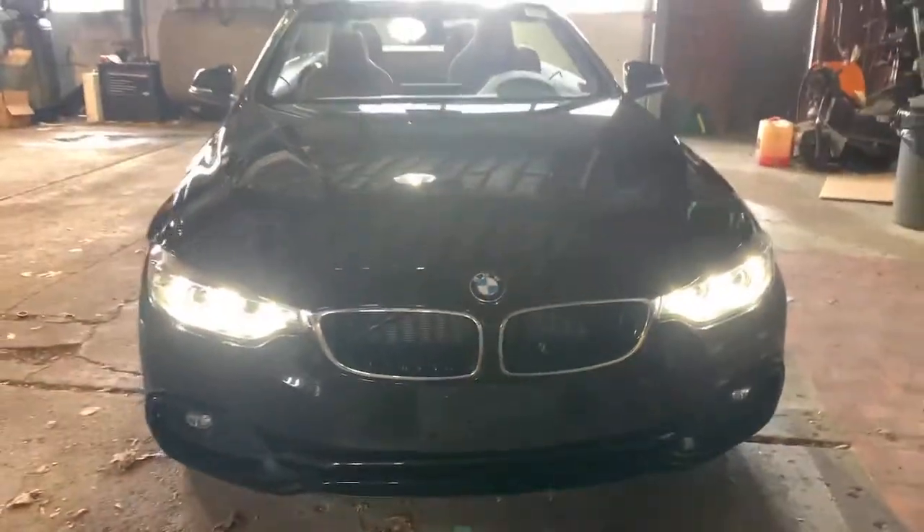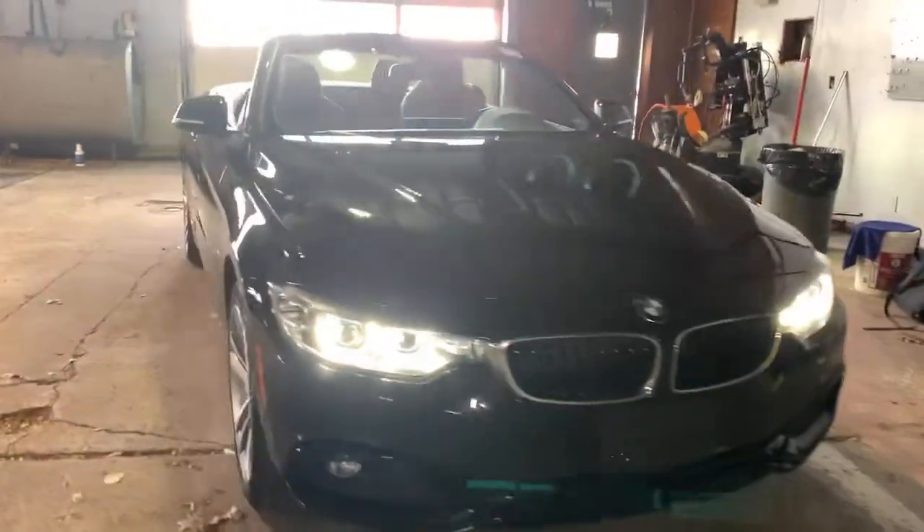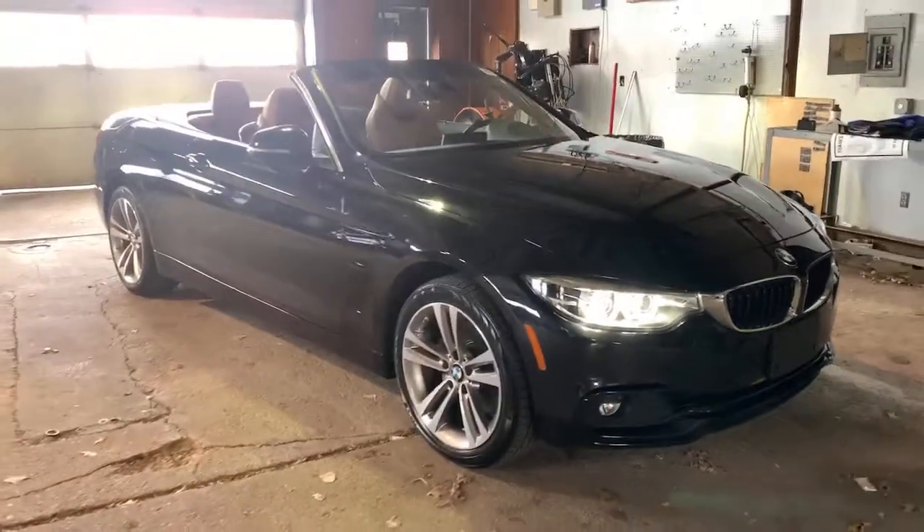Look no further than the 2018 BMW 4 Series. With less than 15,000 miles on the odometer, this vehicle provides excellent value.